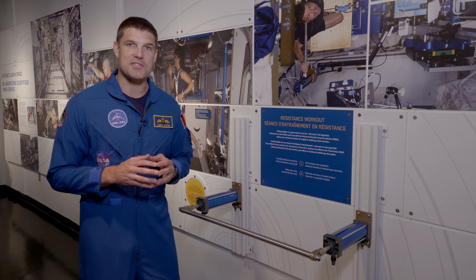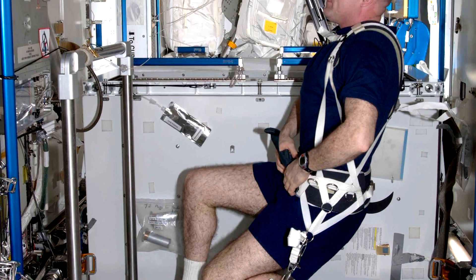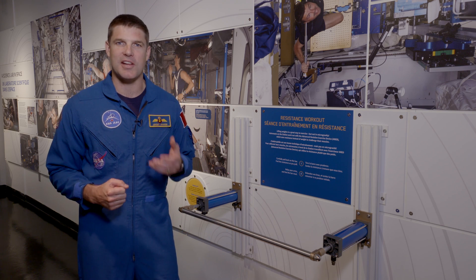Life in microgravity on the International Space Station involves two hours of exercise every day for astronauts, with equipment like this to ensure that their muscles and bones remain in good shape for when they come back to Earth's gravity.